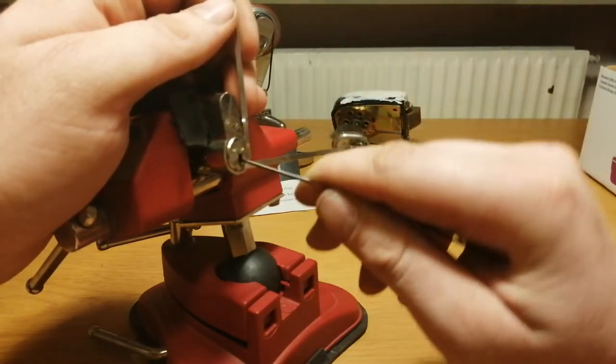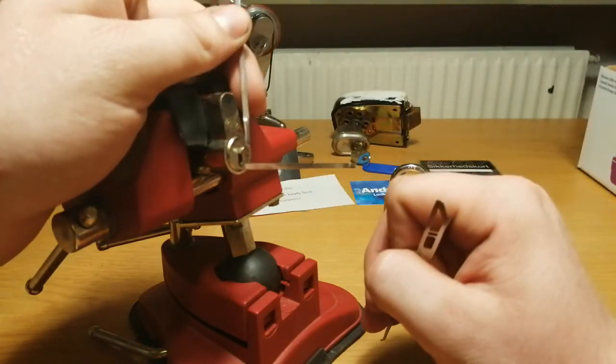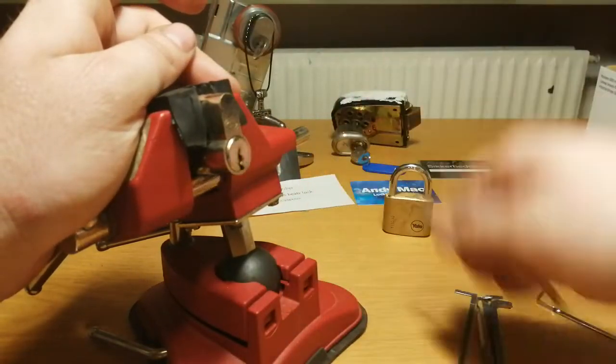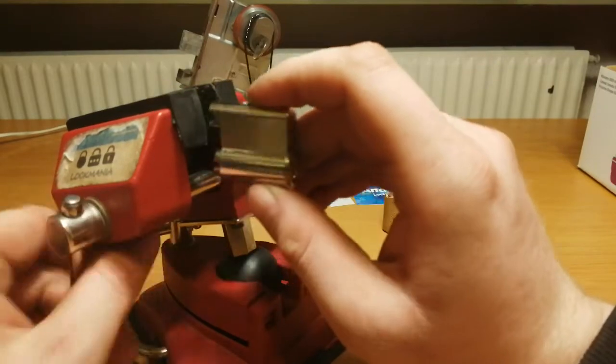And time is up. Just jump over the pins here quickly — that was either 3 or 4 pins I heard falling. So something happened, but not enough.